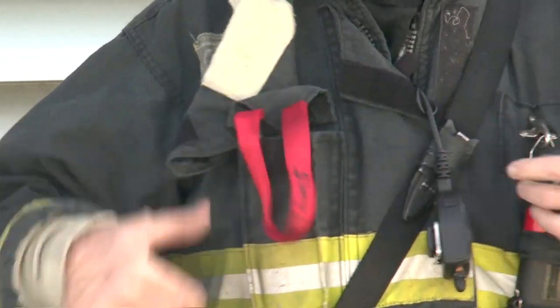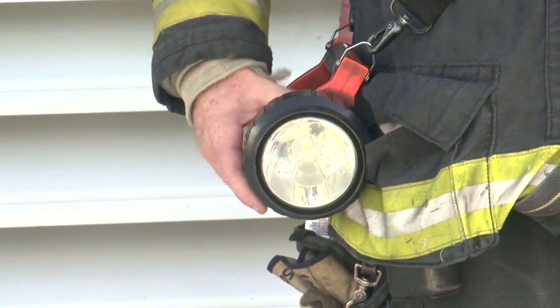On my left side, I carry a flashlight that's attached to my coat permanently and I keep it always charged. I like to carry two flashlights — one on my left-hand side and then a box light on the right-hand side.